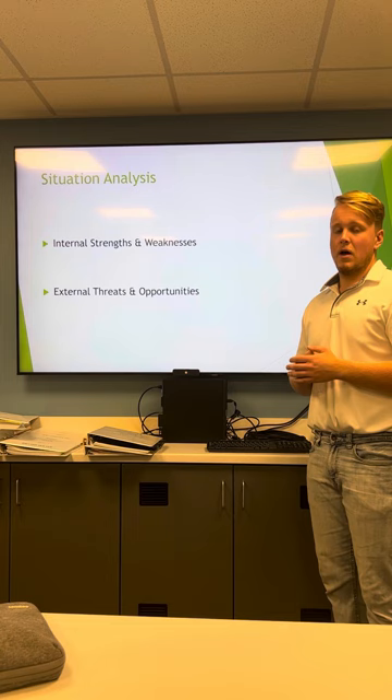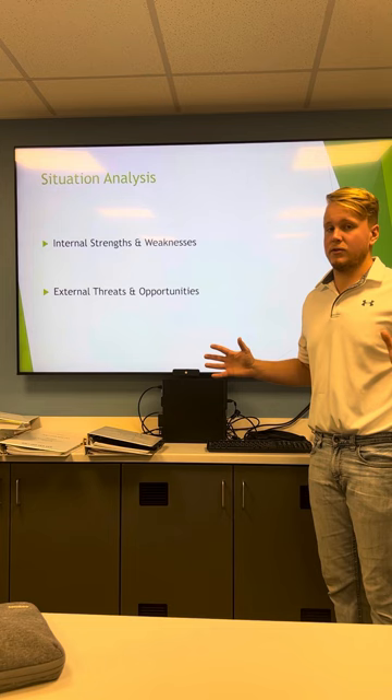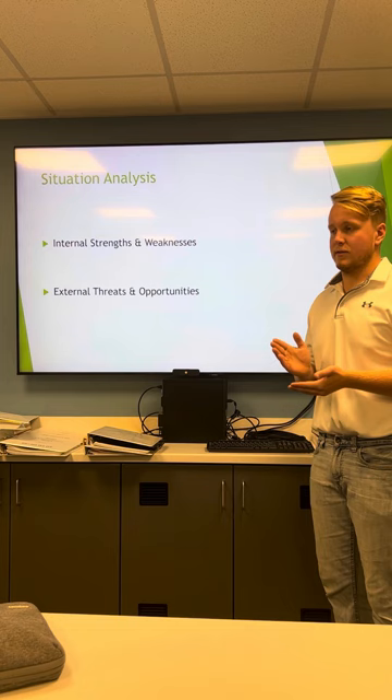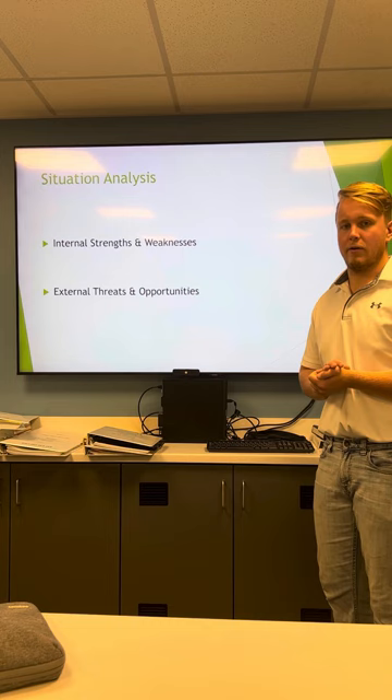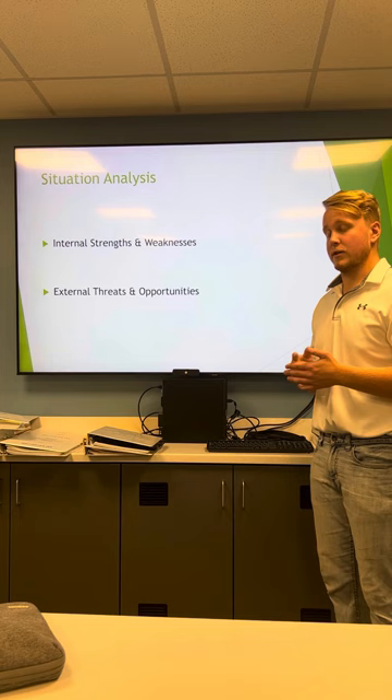An external opportunity that I see for this company is that it's the only nursery in Milford. Milford is an up-and-coming growing community, as well as Seward County as a whole. It's important that they capitalize on the relationships that they have made with the community over the years, since the founders are actually from Milford. One external threat would be the winter. Obviously in this line of work you're not going to get much business in the wintertime, so that would be an external threat to this company.